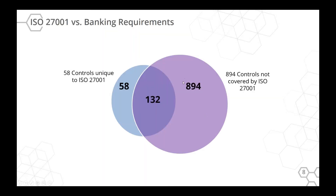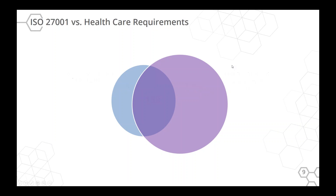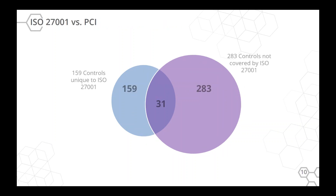Using a Venn diagram: if you look at banking on the right and ISO 27001 on the left, there are 132 overlapping controls. But there are 58 things you might be doing for ISO 27001 that don't even apply to your legal requirements, versus 894 other specific requirements legally required for banks. Same for healthcare — if you're trying to do HIPAA, ISO 27001 won't get you there. If you need PCI, ISO 27001 is not the way. But what's great about any standard is finding the overlap lets you find common language, then work on the other mandated controls.